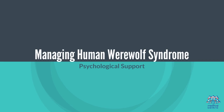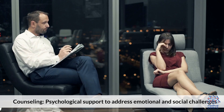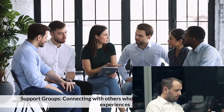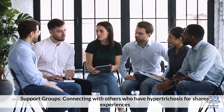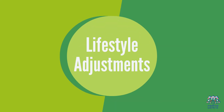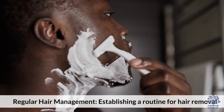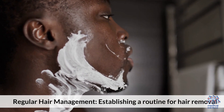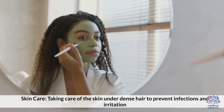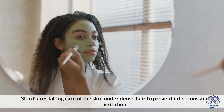Six. Managing Human Werewolf Syndrome. Psychological support includes counseling to address emotional and social challenges, and support groups for connecting with others who have hypertrichosis for shared experiences. Lifestyle adjustments involve establishing a routine for regular hair management and taking care of the skin under dense hair to prevent infections and irritation.